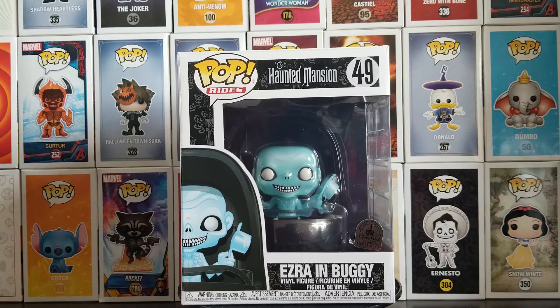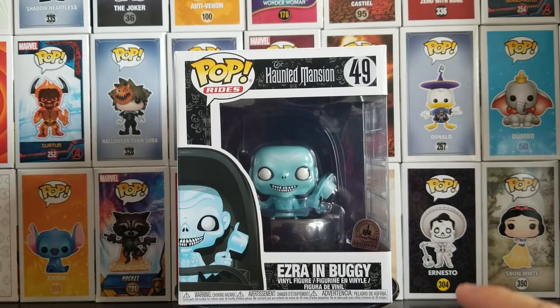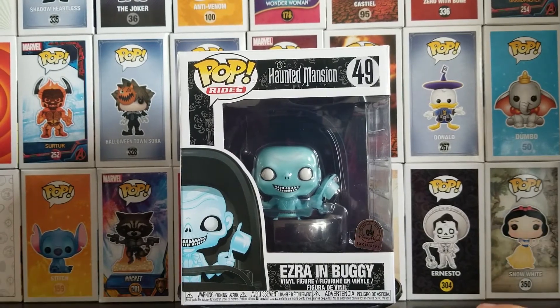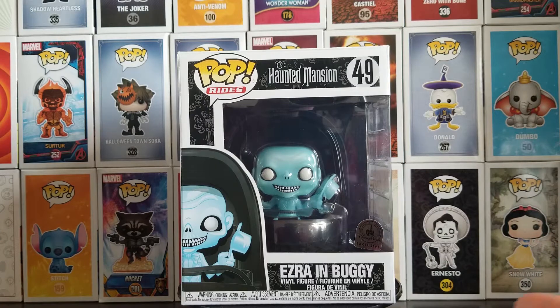It was just ridiculous how popular this thing was. This Pop is the fifth installment in the Haunted Mansion Pop line, the others being all three Hitchhiking Ghosts and the Hatbox Ghost, and those are all around $100 at the moment. Not very much variety, so this is honestly a great release because us Haunted Mansion fans are desperately craving more Pops for that.